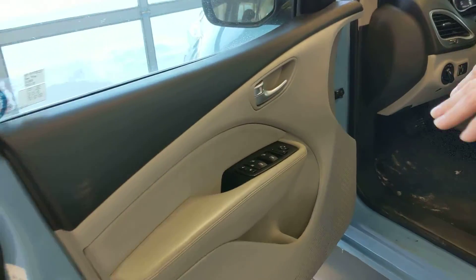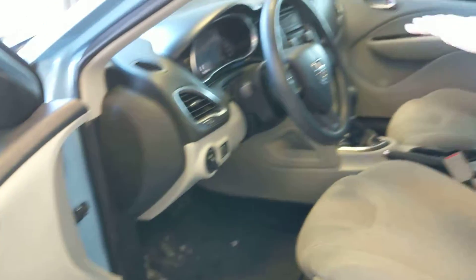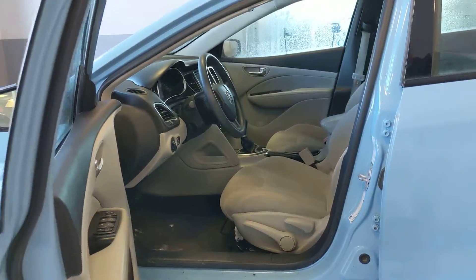If you take a look inside here, we have power locks, power mirrors, power windows, power gas, power trunk underneath. We have air conditioning, great looking interior with the light blue. I think it looks great.